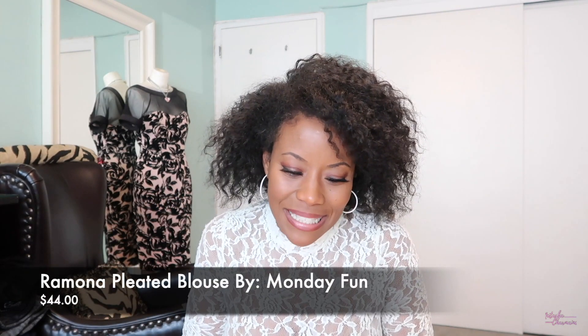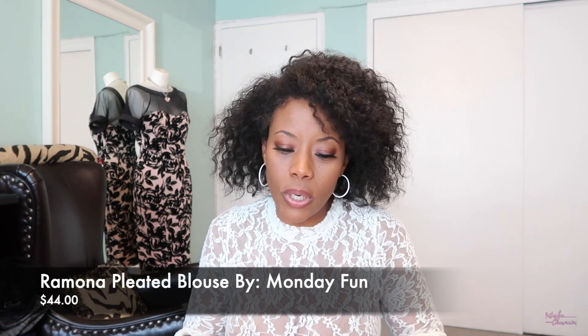This is the Ramona pleated blouse by Monday Fun. It does pleat down in the front and it buttons all the way down — I didn't even realize that because I threw this bad boy over my head. They sent me a medium and it fit really good. The one thing I'm going to dispute is that the tag that says Monday Fun in the back of the neck scratched me all day when I wore it. It was uncomfortable and I had to turn it out while sitting in my office so no one could see, but it scratched my neck all day.